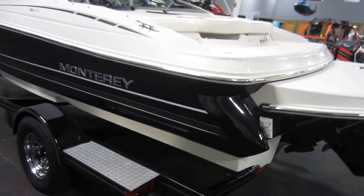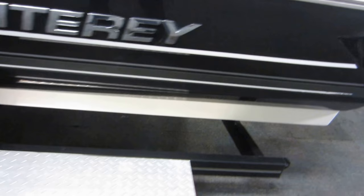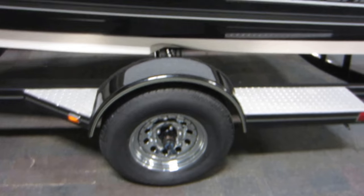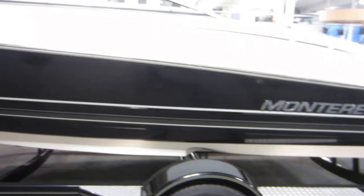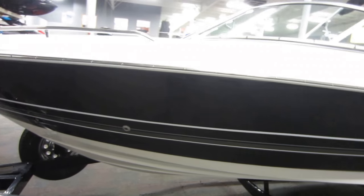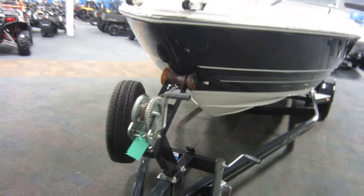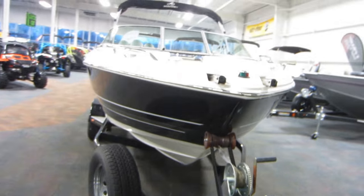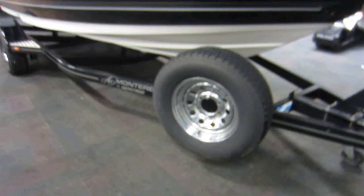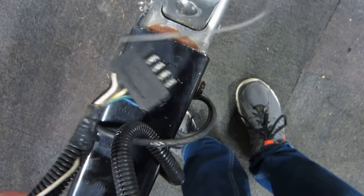Also included is a Heritage bunk trailer including 15 inch chrome wheels, a matching spare tire with mount, swing tongue, tie down straps, diamond plate fender steps, bearing buddies, surge disc brakes, a swivel jack, and a 2 inch coupler with flat 5 trailing adapter.